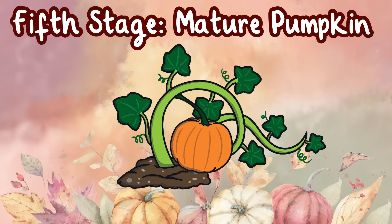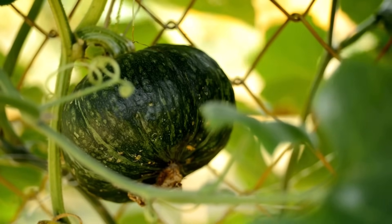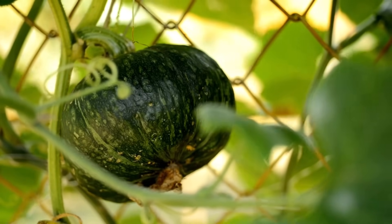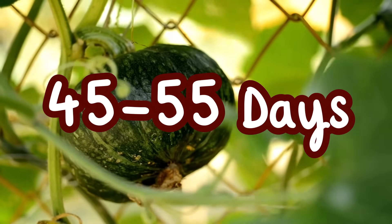Fifth stage: mature pumpkin. The final stage of a pumpkin life cycle is the mature pumpkin. It takes 45 to 55 days for a pumpkin to mature after pollination.